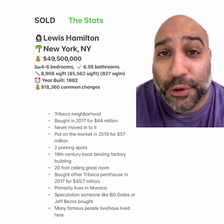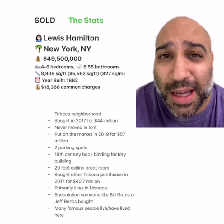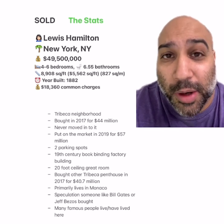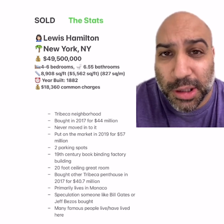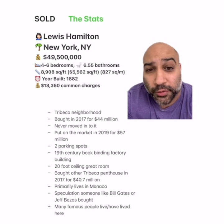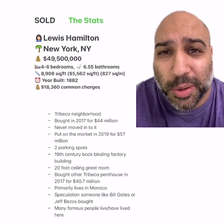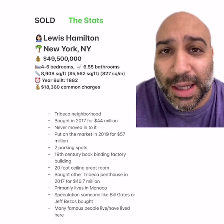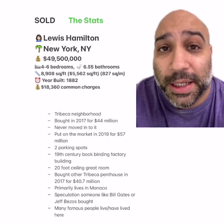The common charges are pretty crazy — looking at over $200,000 a year just for that. Guess he never moved into the home. Right when he bought this place he bought something else nearby and I think he liked that one more. But he usually lives in Monaco — just throwing it out there for the record; if I could usually live in Monaco I would also usually live in Monaco. According to the New York Post, a Seattle LLC bought the place so they think maybe a Jeff Bezos or a Bill Gates bought it.